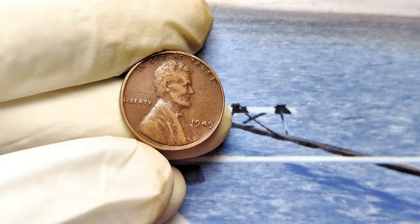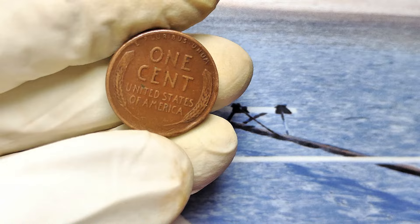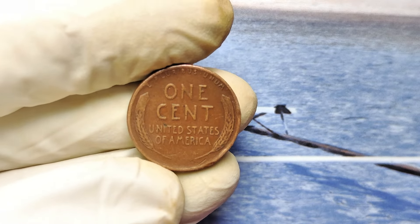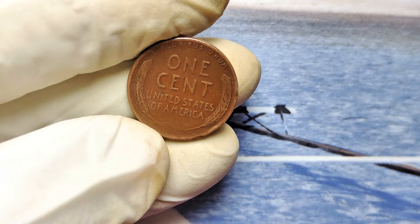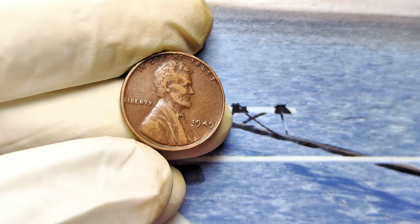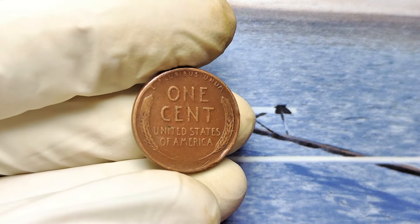By the end, you'll know exactly what to look for, and you'll never look at a penny the same way again. Don't skip ahead, or you might miss a detail that could cost you a fortune. You're sorting through your pocket change and spot an old penny — a 1949 Lincoln wheat penny, no mint mark. It's a bit worn, but it's been sitting in your collection for years. You might think, how could this tiny coin hold such immense value?